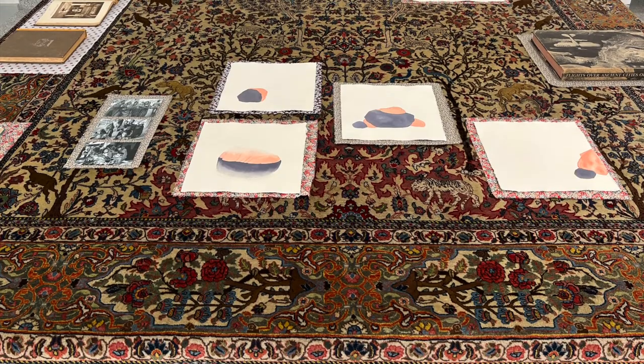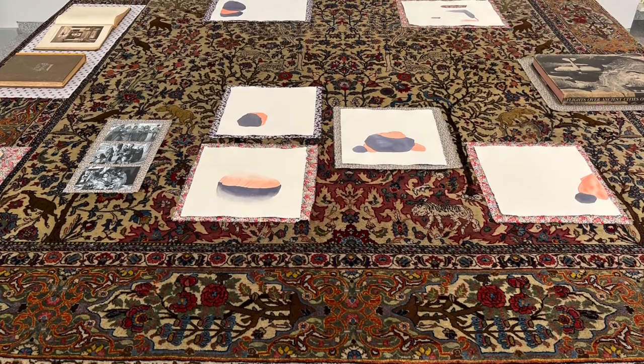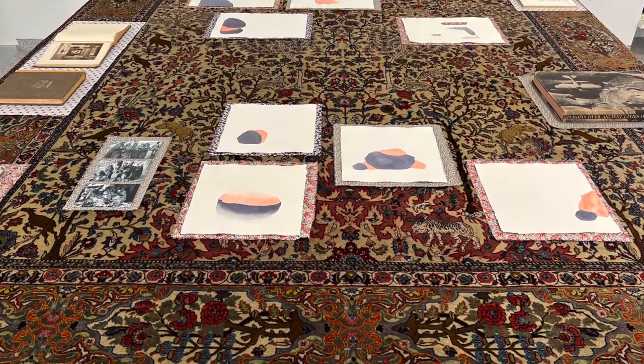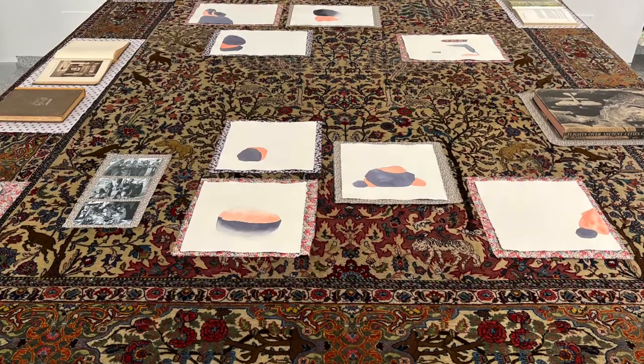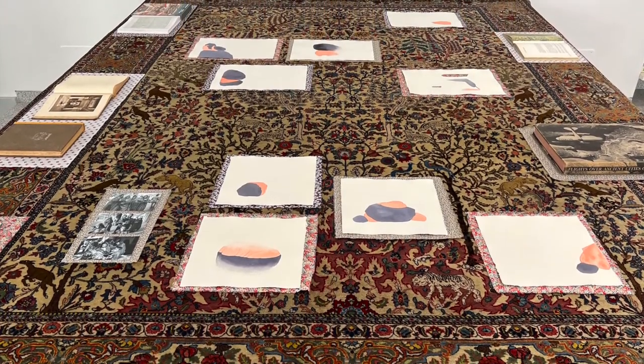This carpet — or maybe I should say this garden — is 2.5 by 3.6 meters long, and we have placed it on a big table as a background and in relation to all the objects that are part of this exhibition.